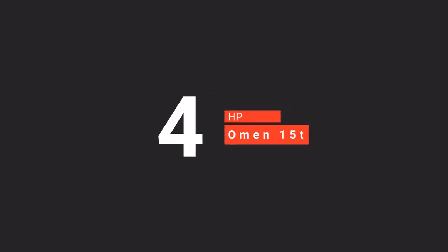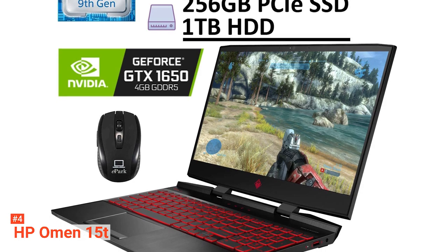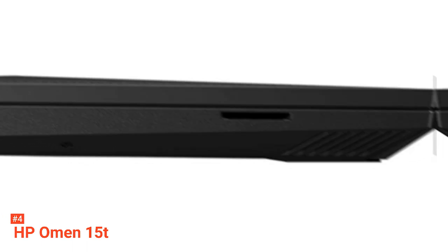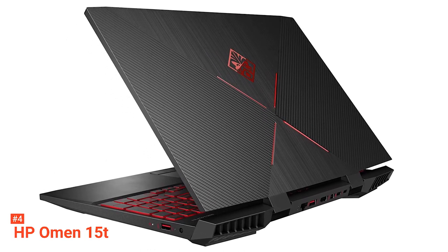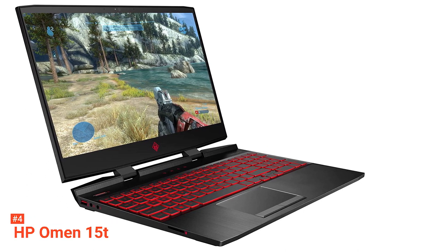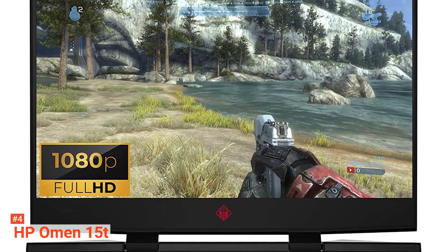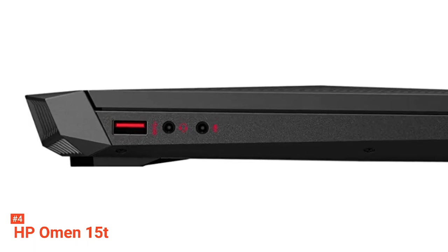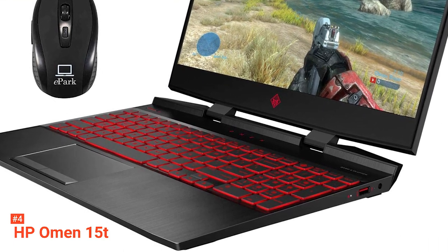Moving on to the fourth gaming laptop on our list, the HP Omen 15T. If you are looking for a laptop with powerful hardware and an aggressive design, the HP Omen can give you this and more. You can choose between the 7th-generation Intel quad-core i7 or i5 processor. It features a dragon red backlit keyboard with highlighted WASD keys for precise control, and every keystroke is detected when executing multiple commands at once. It also comes with a generous port selection that accommodates all your devices without needing an additional USB adapter.